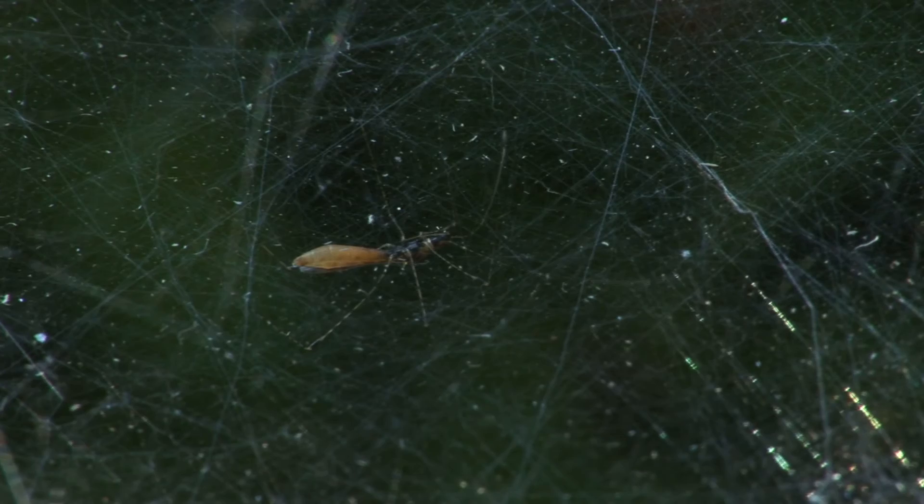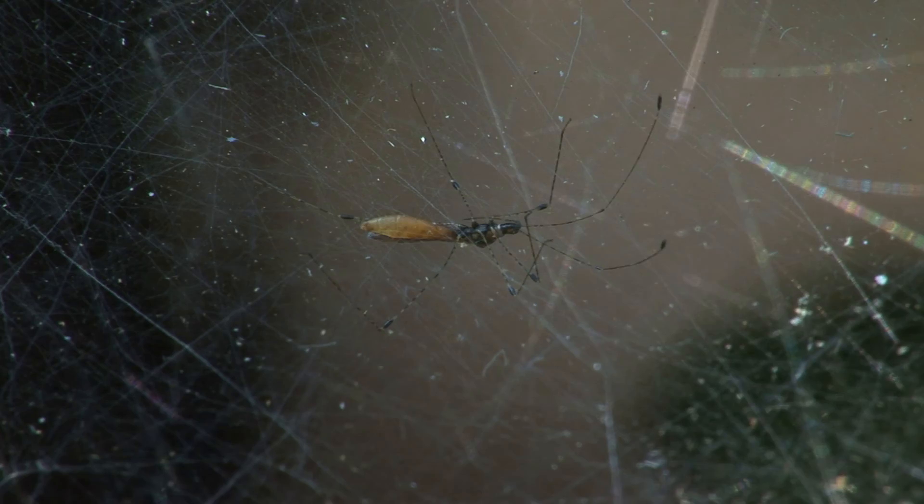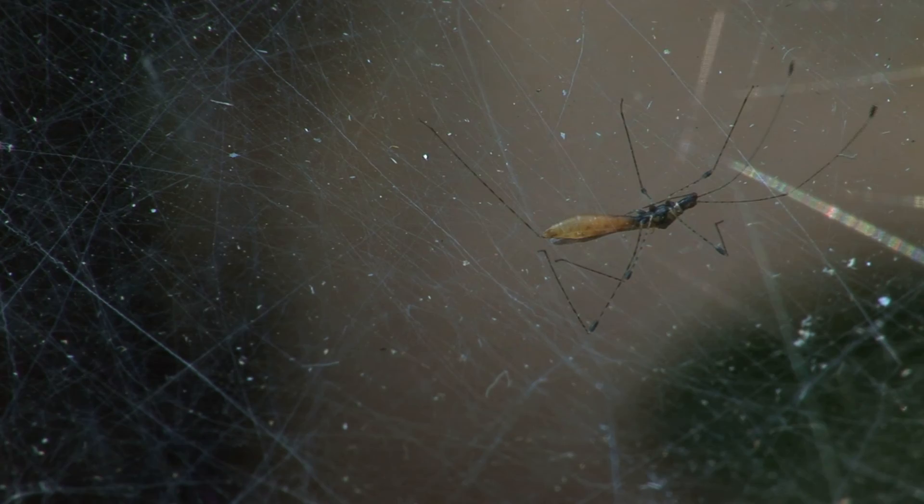Like this other visitor, which is not here to sample any leftovers. In fact, it has something more sinister in mind. Although it appears at first glance to be a spider, it's not. It's a spider mimic, and it's called an assassin bug.